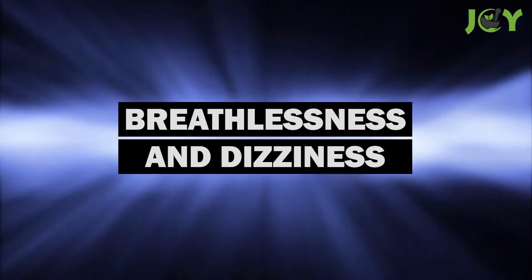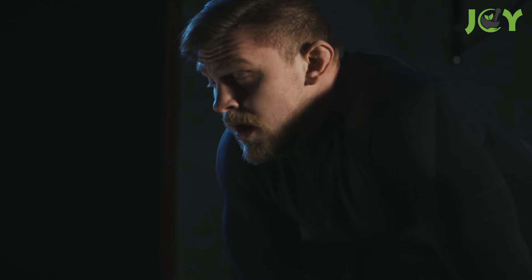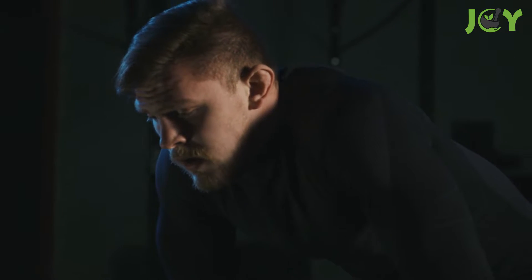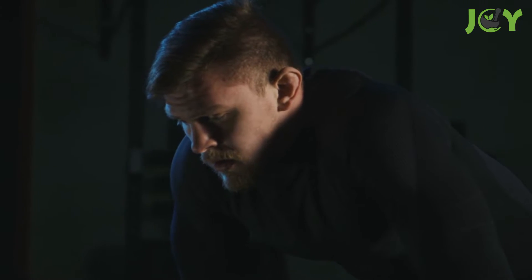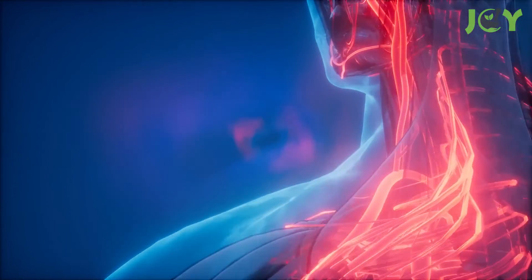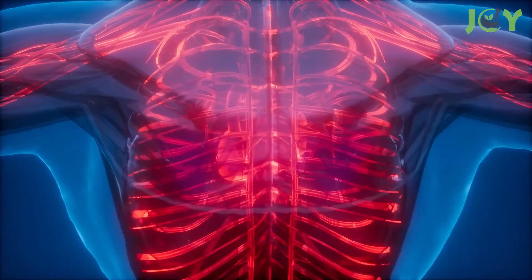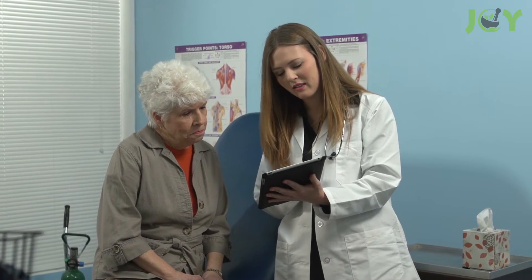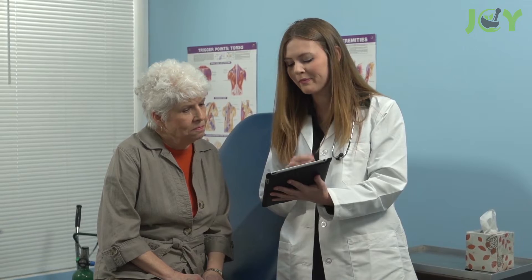Number 6: Breathlessness and dizziness. Since B12 deficiency can make you anemic, this in turn can make you feel dizzy or experience shortness of breath, particularly when you expend a lot of energy. This is due to your body's lack of red blood cells, meaning your other cells are getting an inadequate supply of oxygen. That being said, there are many reasons as to why you might be feeling overtired or out of breath, so it's best to consult a doctor.